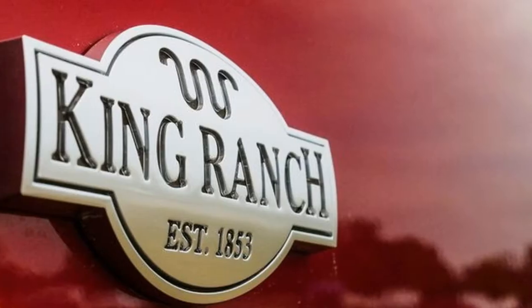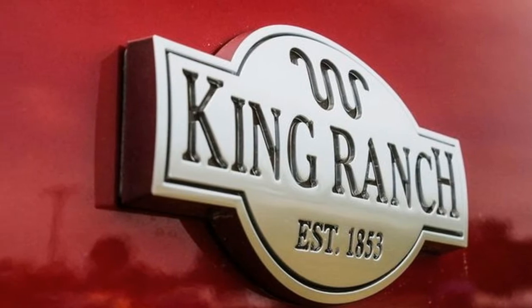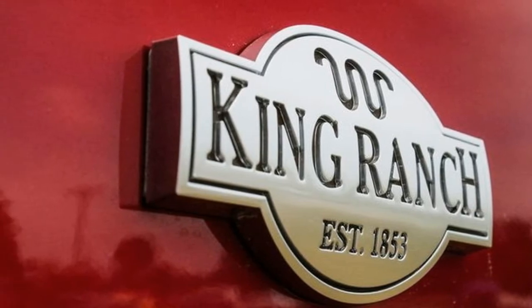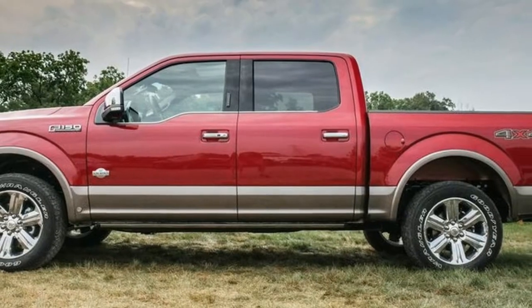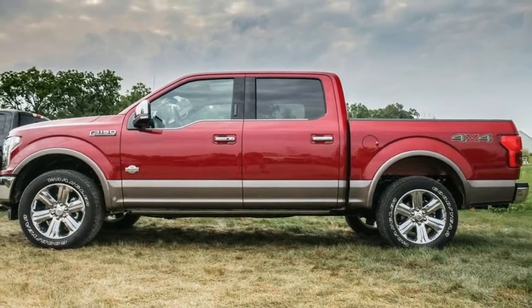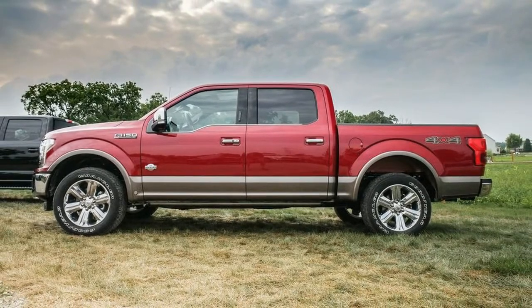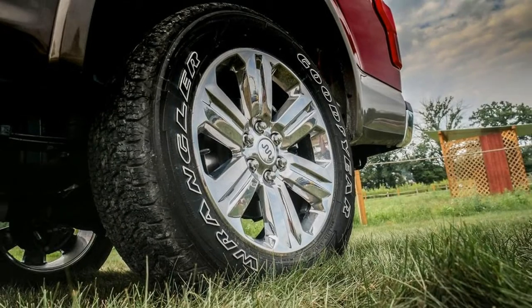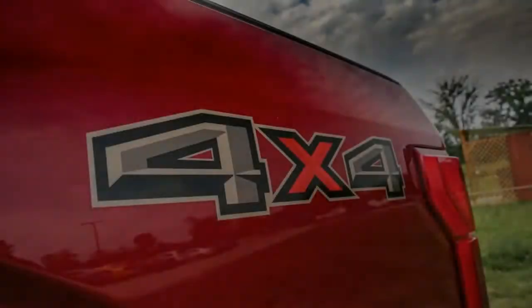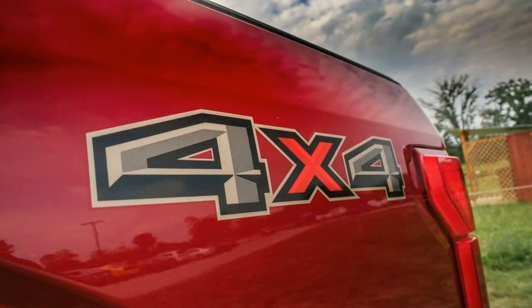Engineers claimed that North American diesel engineers from the 6.7-liter Power Stroke V8 program thoroughly redesigned it. When pressed on the timing, they suggested that the stars have only just fully aligned with the arrival of the 10-speed automatic in the aluminum truck. So how new is this lion-hearted engine?